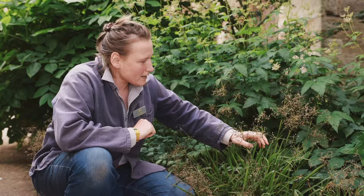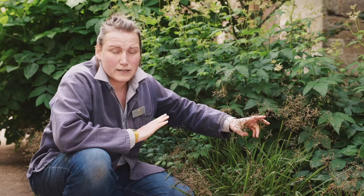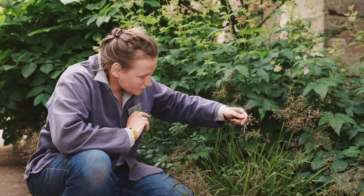It is a British native and it lives really well up here still in northern England and in Scotland, where you can stumble across it on one of your woodland walks.